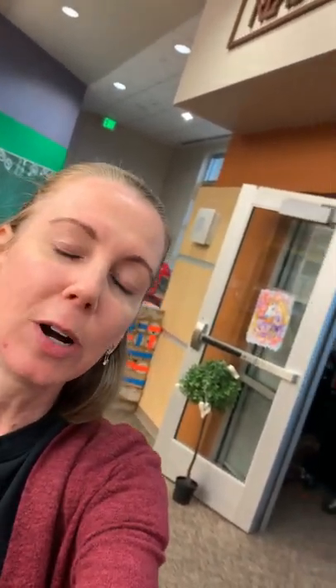Hi everyone, Ms. B here. I'm working by myself today, so I'm going to walk you through the book fair and talk to you a little bit about some safety tips.